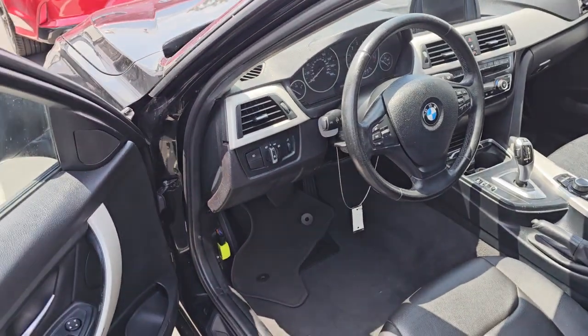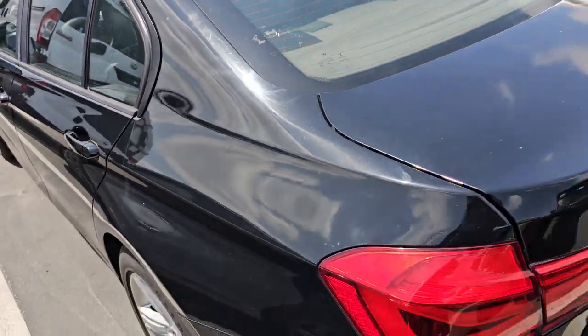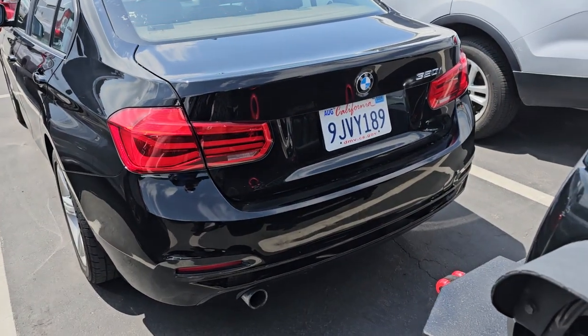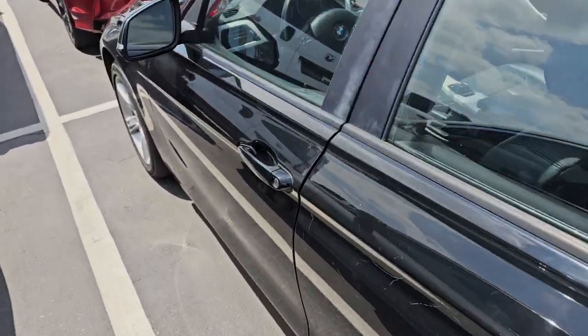Very clean. The price I got the vehicle for was absolute rock bottom, especially for this time of year. Whoever owned it thought enough of it to register it about eight months ago — good through August 2024.